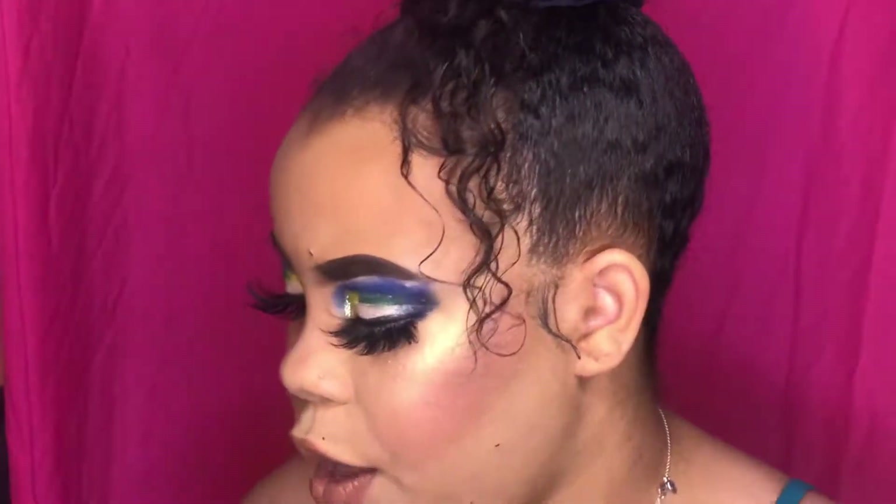Hey guys, welcome back to my channel. Today we're going over the world's most famous bases — the P Louise bases. P Louise is a brand located in the UK and they have a really poppin' Instagram. Pretty much everybody raves about them and says their bases are the shit.